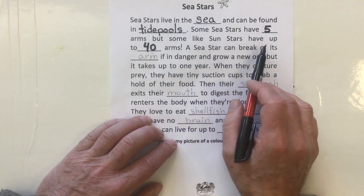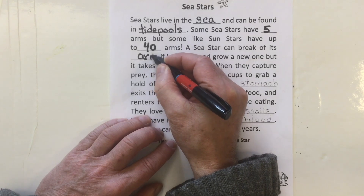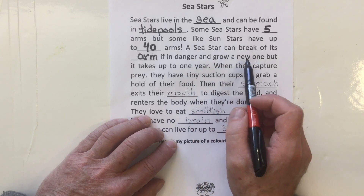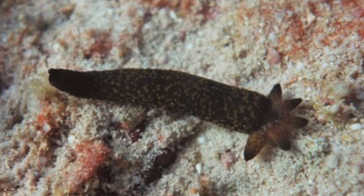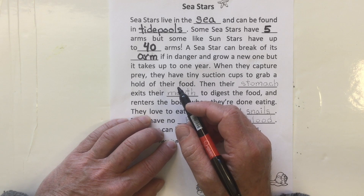A sea star can break off its arm if it gets scared or is trying to escape — if in danger — and grow a new one. But it takes up to one year to grow back. So they can break off an arm themselves, but grow a new one back, and it takes a year.